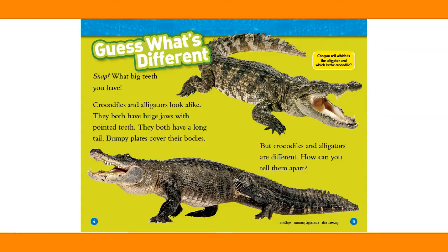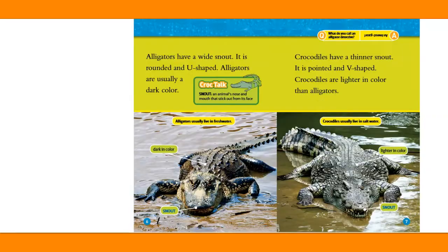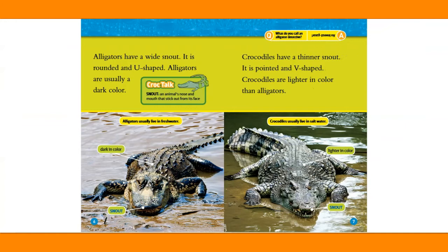Can you tell which is the alligator and which is the crocodile? Alligators have a wide snout — it is rounded and U-shaped. Alligators are usually a dark color. Crocodiles have a thinner snout — it is pointed and V-shaped. Crocodiles are lighter in color than alligators.